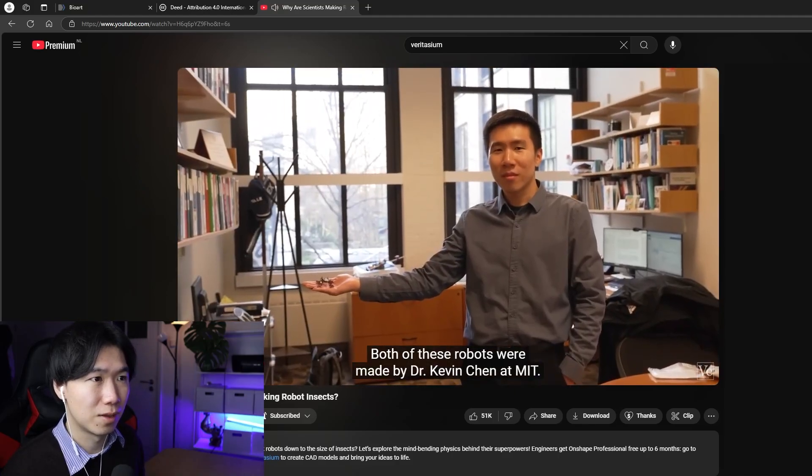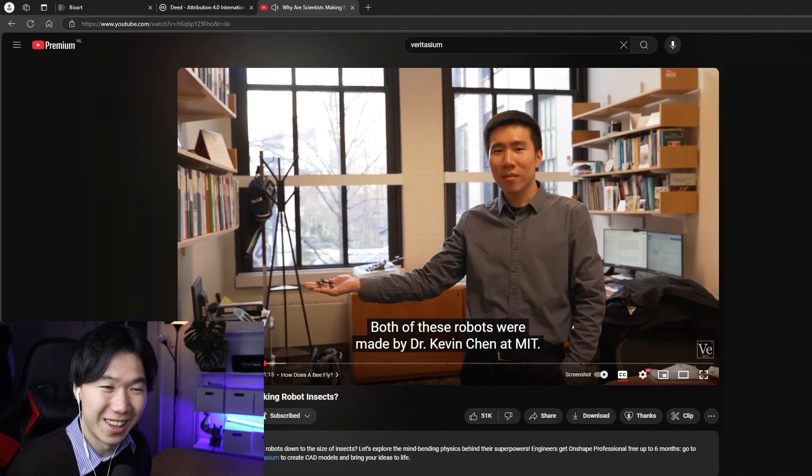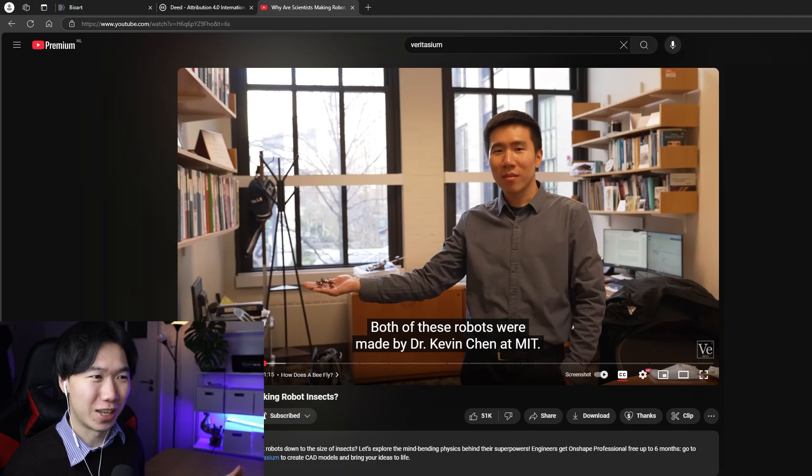Made by Dr. Kevin Chan at MIT. Kevin Chan — that is so generic Asian. He looks exactly the part of who should be designing these robots at MIT.